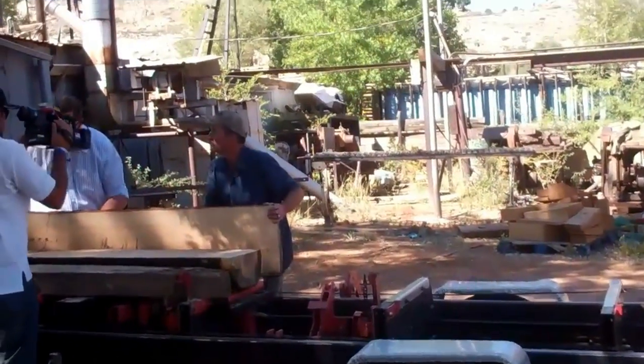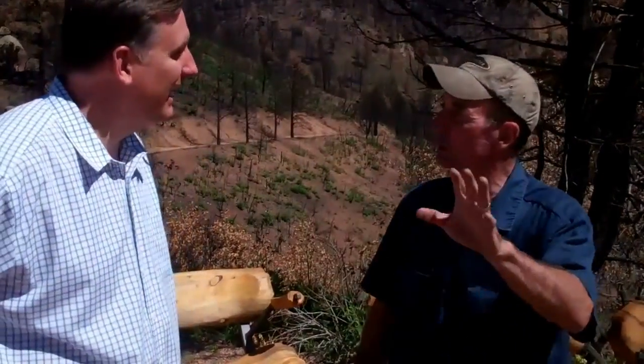Again, the website — logfurniturehowto.com. We're back up on the Waldo Canyon burn scar this morning on the side of Pyramid Mountain. I'm up here with Craig Coffey from Coffey in the Morning, Fox 21. We're doing a little interview for their TV station — thought we'd bring you along. This is Mitchell Dillman with logfurniturehowto.com, standing here with Craig Coffey from Coffey in the Morning, Fox 21 News.